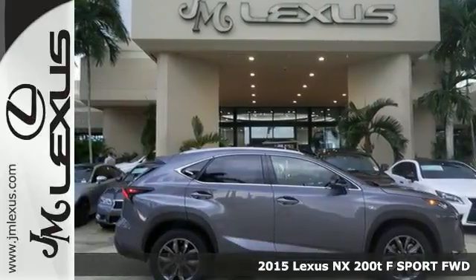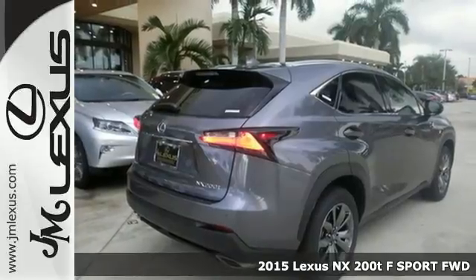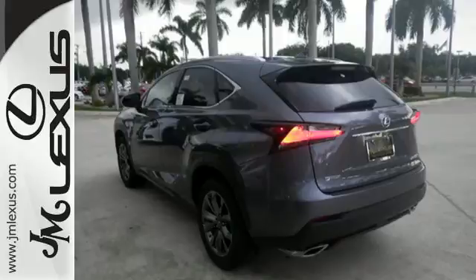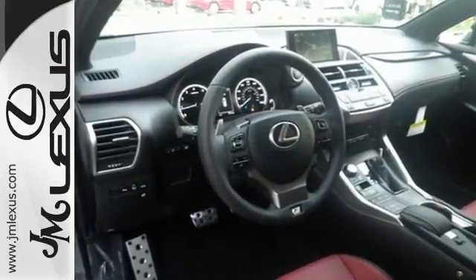It's a 2015 Lexus NX200T — the crossover for any urban adventure you face, thanks to a turbocharged engine, aggressive exterior design, and an interior built around you.